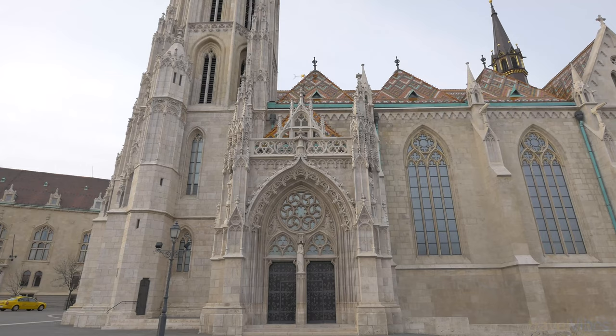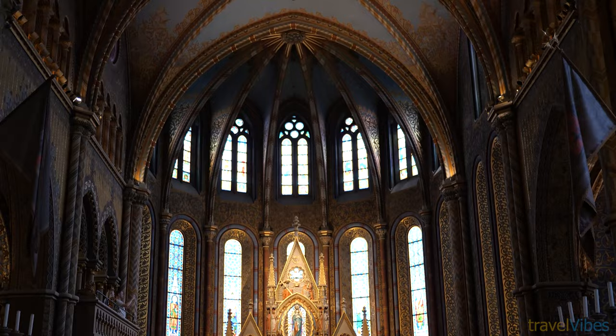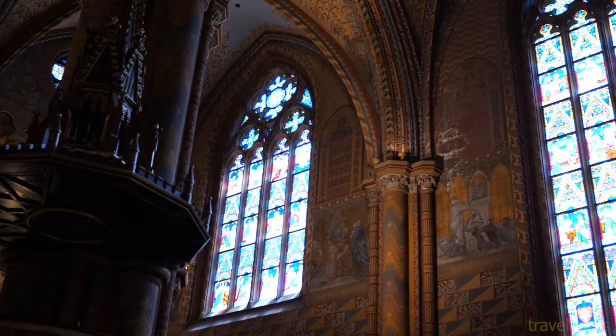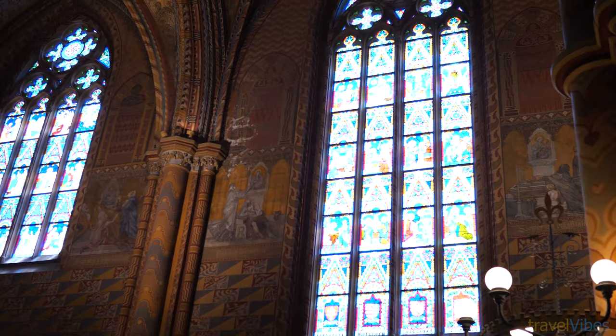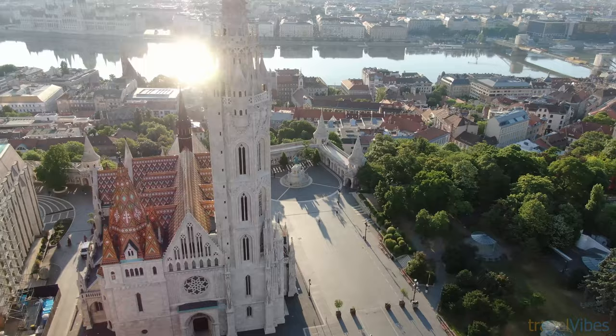What you see today is a renovated version of the original, built between 1895 and 1902. The Saint Matthias Church is located next to the bastion and was renovated by the same architect, Frigyes Schulek. The church is most well known for its vibrant and intricately decorated roof with porcelain tiles. It's a Roman Catholic church originally built in the 11th century in Romanesque style, later renovated in the 14th century into Gothic style, and was once the second largest church of medieval Buda.